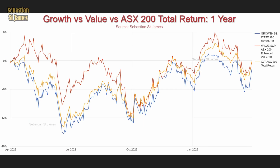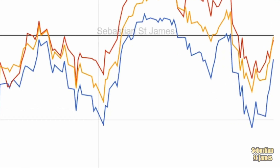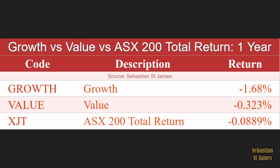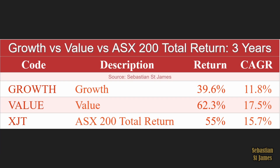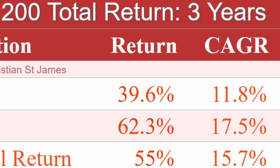Let's plot growth versus value versus ASX total return. Over one year: the total market returned basically zero, value returned minus 3.23%, and growth stocks minus 1.68% — growth was a dud. Over three years: value returned 62.3%, the whole market 55%, and growth 39.6% — value clearly outperformed. Over five years, growth returned 58.2%, the whole market 51.9%, and value just 34.1% — they've switched places entirely.